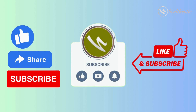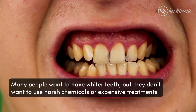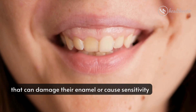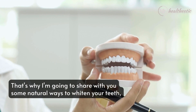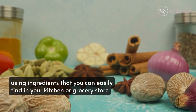So here we start today's video. Many people want to have whiter teeth but they don't want to use harsh chemicals or expensive treatments that can damage their enamel or cause sensitivity. That's why I'm going to share with you some natural ways to whiten your teeth using ingredients that you can easily find in your kitchen or grocery store.